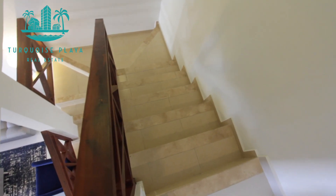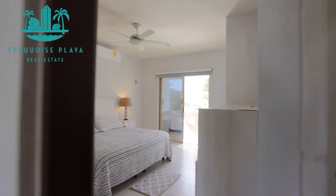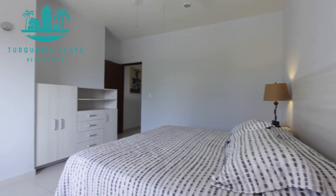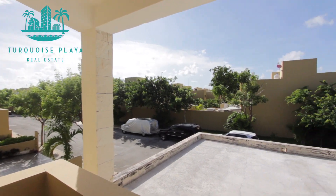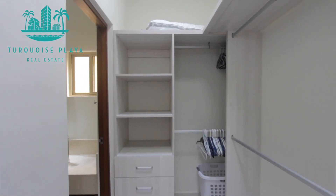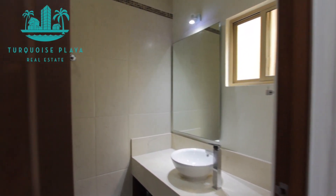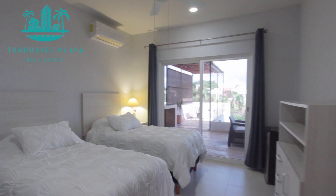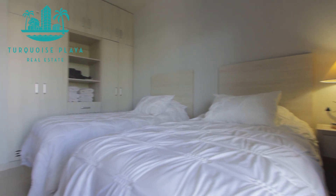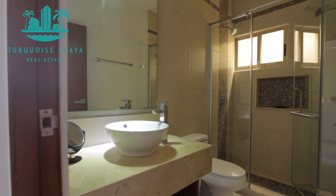Heading up to the second floor, we have three bedrooms, starting with the master — a very open, spacious room that has a terrace out front facing the front area. It also has its own walk-in closet and full bathroom. The guest bedrooms on this level have direct access to an amazing, very large terrace out front where you can enjoy the breeze and barbecue, and they share a full bathroom.